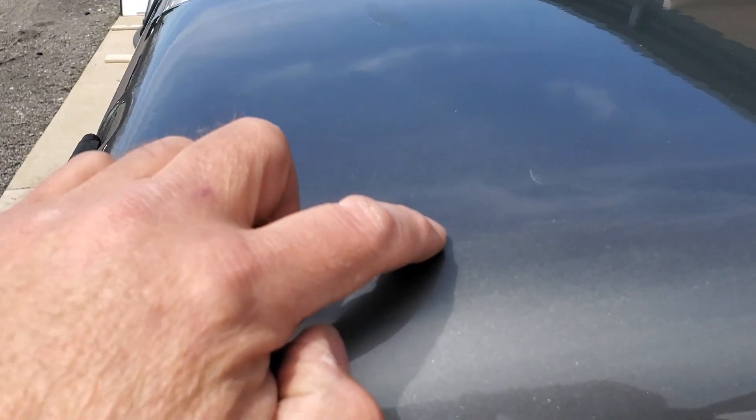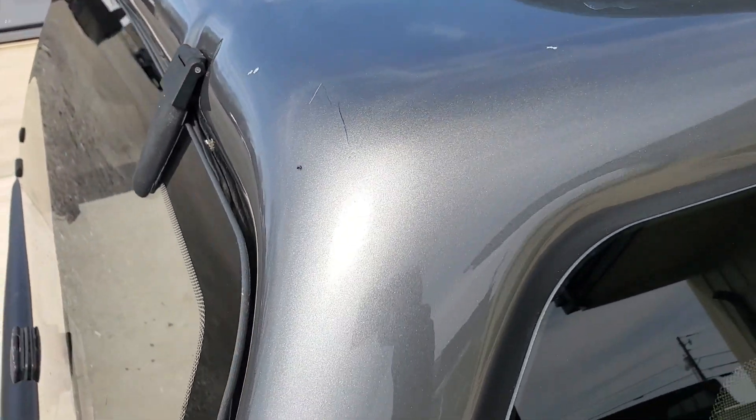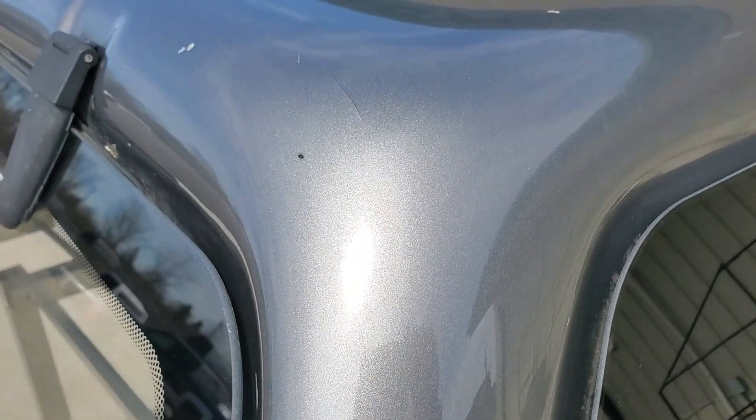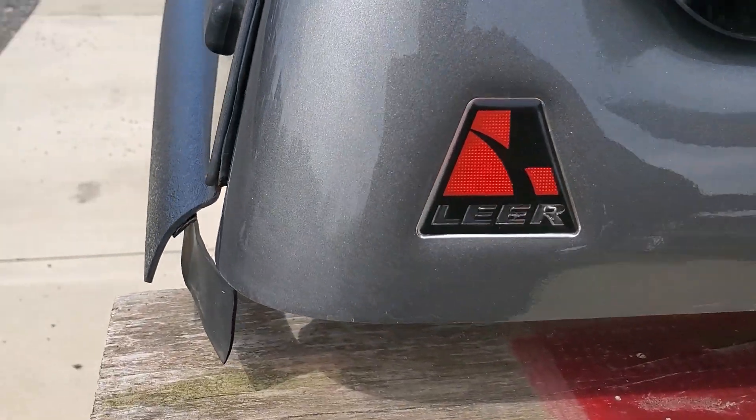All the way down through here, not seeing any damage. This side does have a small chip right there — you can see that — and a little bit of a scratch or crack right there. Bottom edge on the back side looks good; bottom edge on this side looks pretty good all the way down through here.